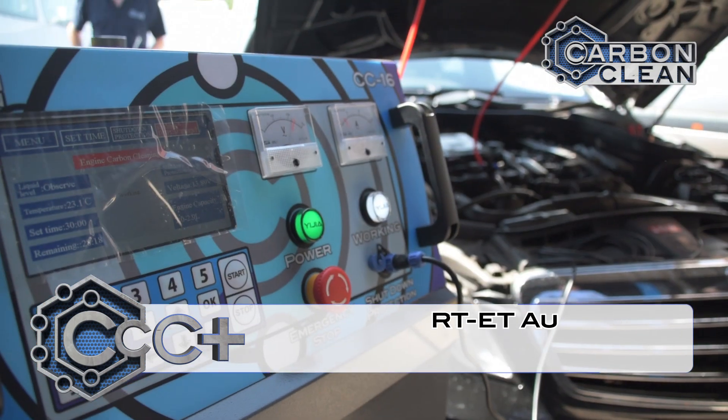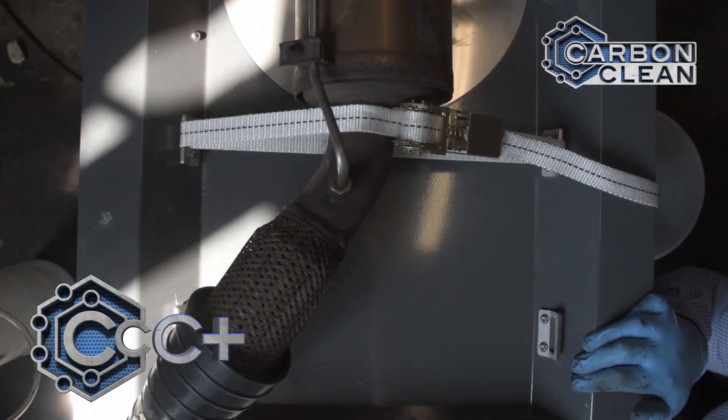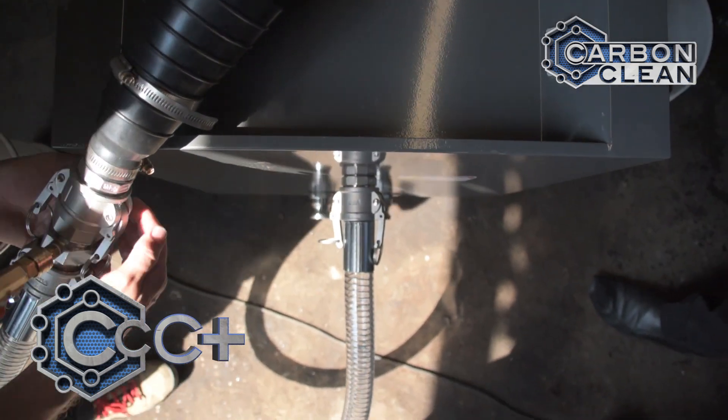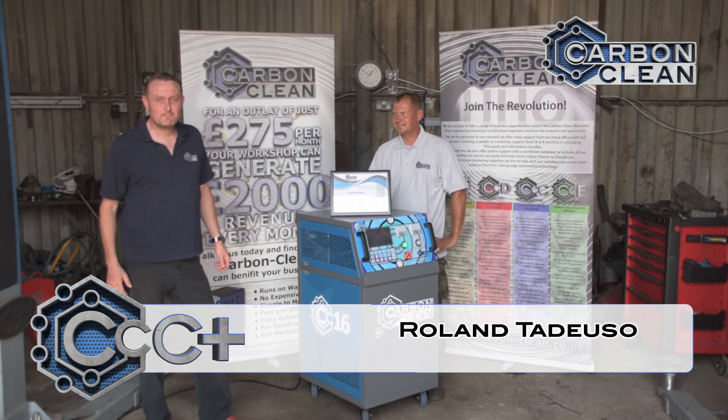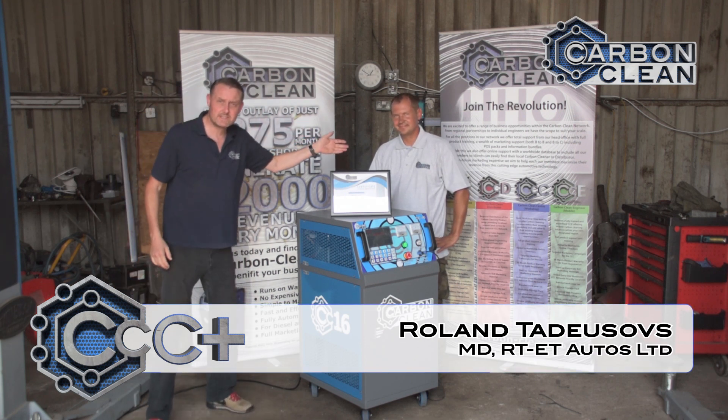We are here today to welcome them to our network and to introduce them to the operation of the CC16 engine carbon cleaner and the DCS17 DPF cleaning system. Roland is the MD.